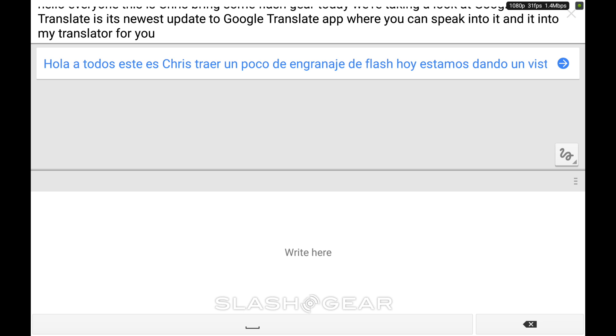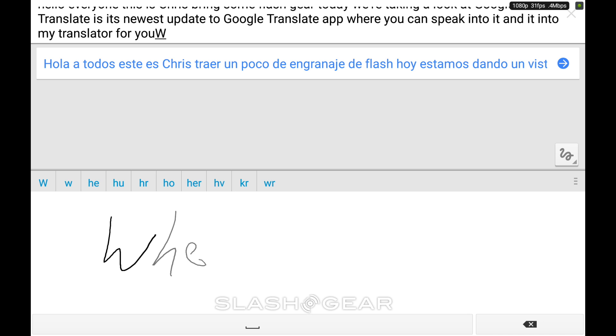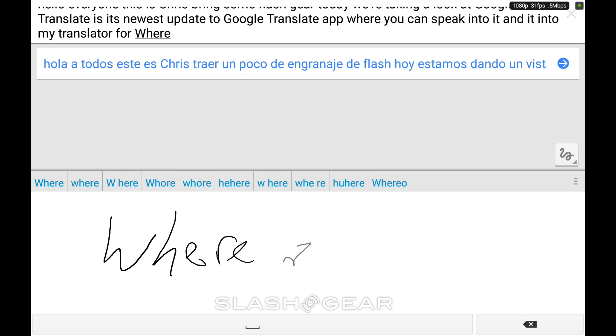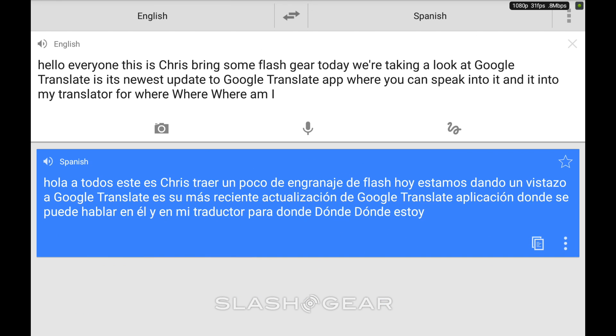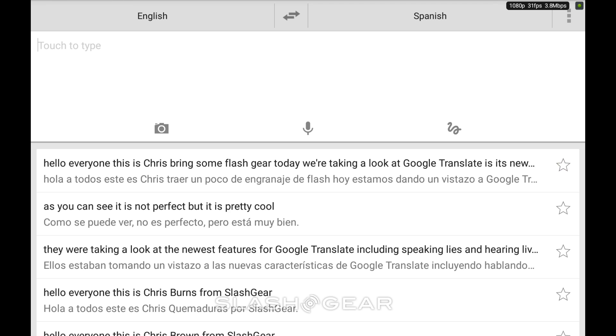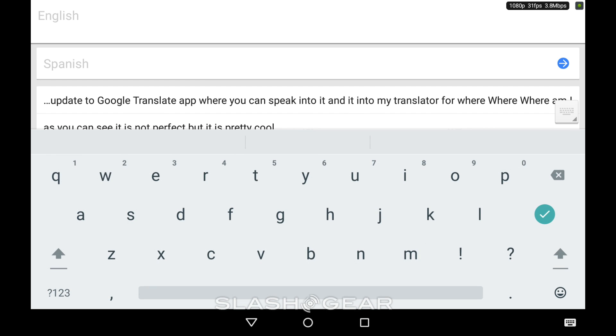We can also write. Currently we're using a NVIDIA Shield tablet. So if I want to write, "Where am I?" — it will translate that. If I exit out of here, make it a little bit easier.